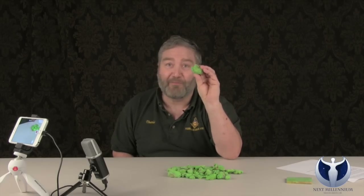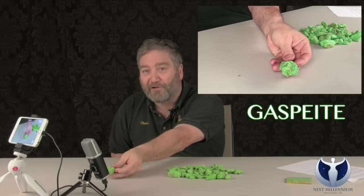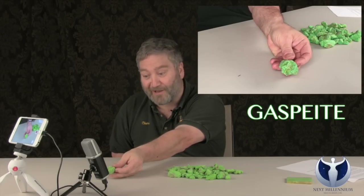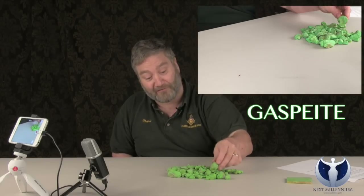The Gaspiite I have here today has been heat treated. That's what brings out that really bright fluorescent green coloring in it. They do the same heat treatment on this as you would find on tanzanite, emeralds, rubies, and aquamarines.